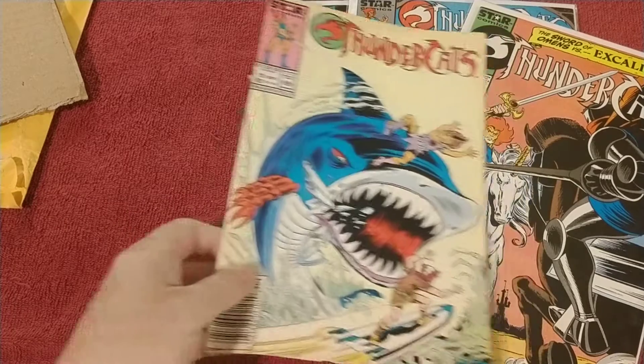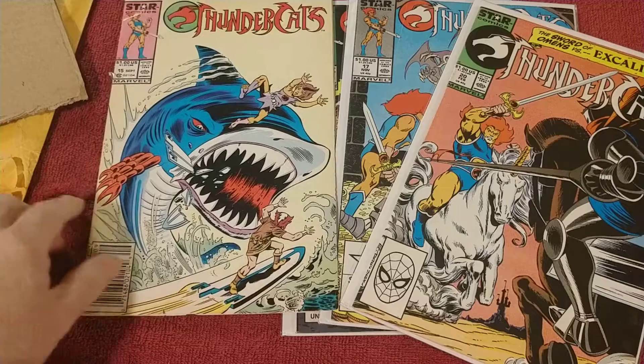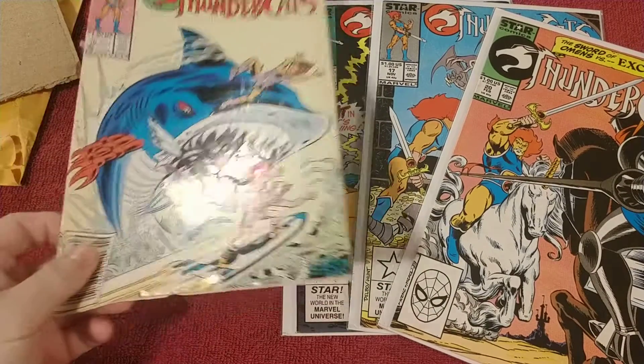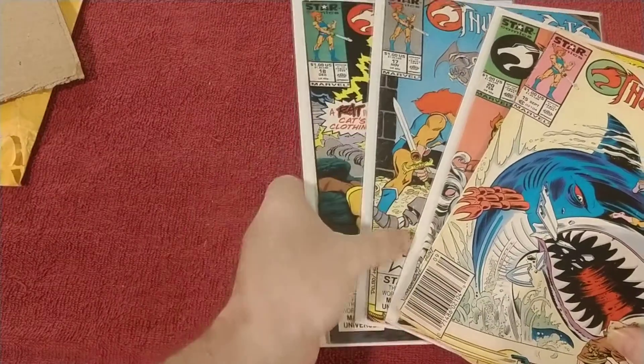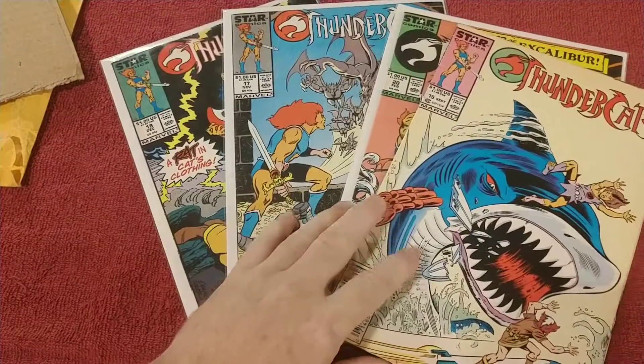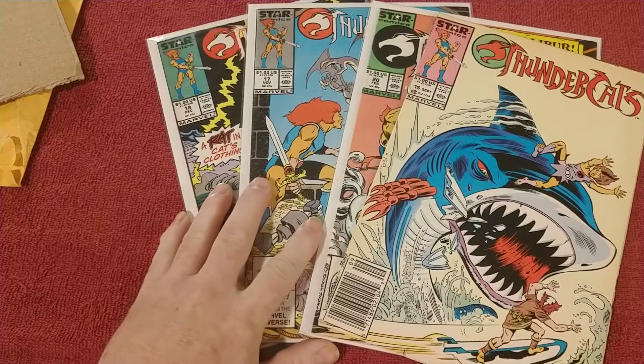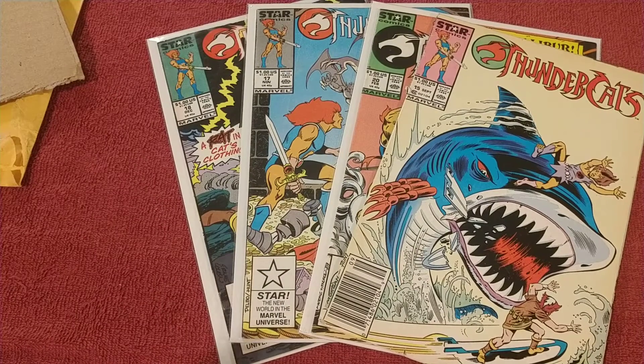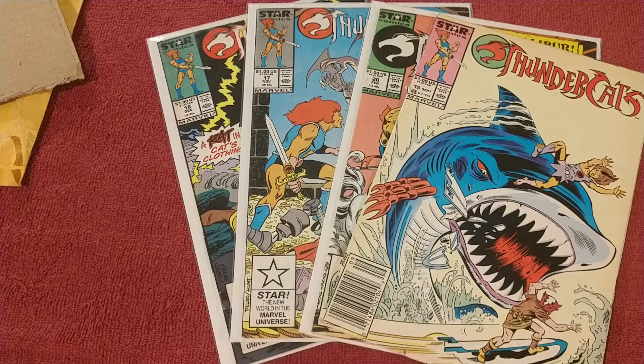Anyways, let me know what you think in the comment section below. As you've noticed lately I've been buying a lot of Thundercats. But that's it for now — until next time, take it easy, stay out of trouble, keep calm, keep collecting. Bye bye!